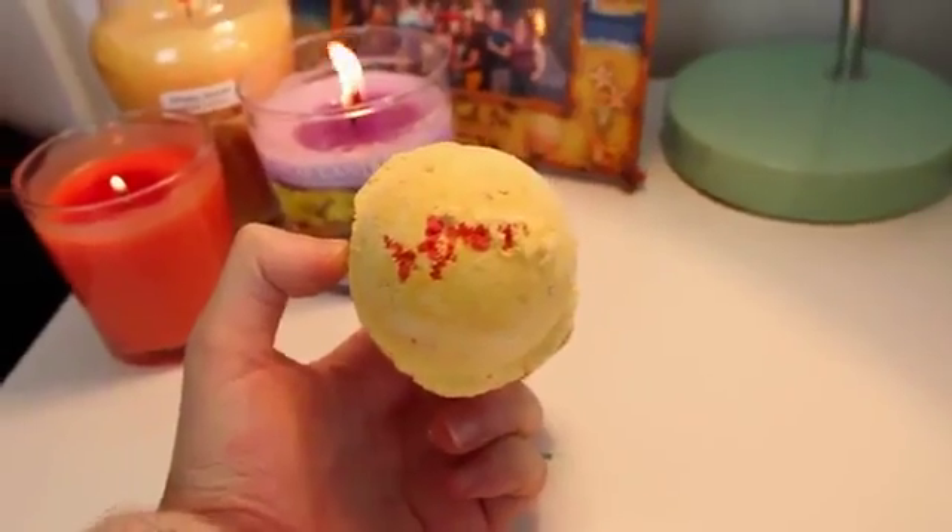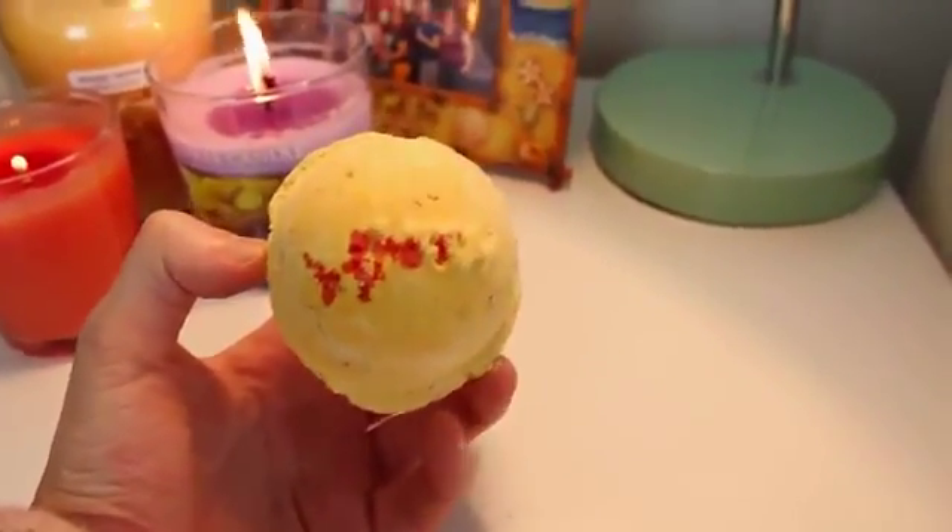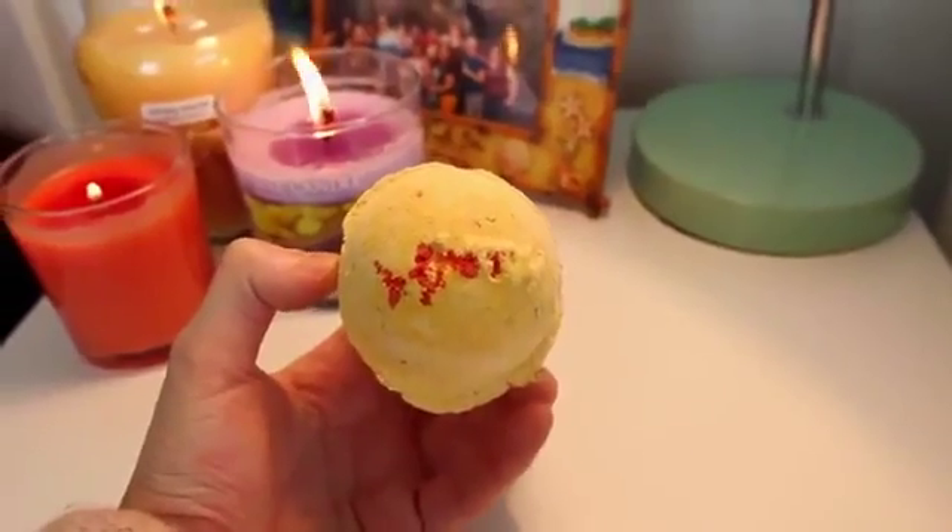The next product I got is Cinders, which is a tiny little bath bomb that has loads of popping candy in it and it sounds like fire crackling. I remember loving this last year. It's a shame it's one of the small ones — you can get bigger bath bombs and then the smaller ones. It smells good, you can smell it through the pack.